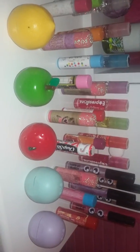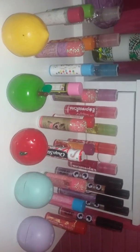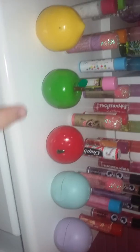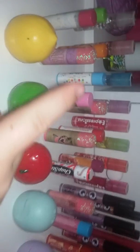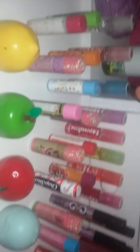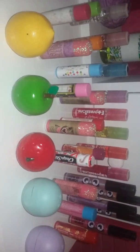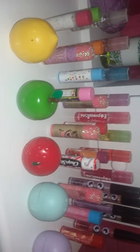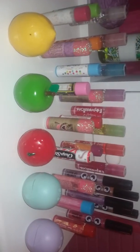Thank you guys for watching — hope you enjoyed! Comment down below what your favorite is. My favorite lip balm would probably be the mint EOS, and for lip gloss I really like blueberry because I use it a lot. Bye guys, see y'all in my next video!